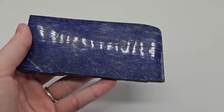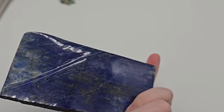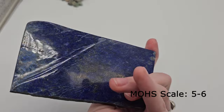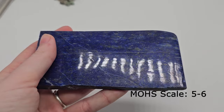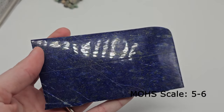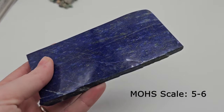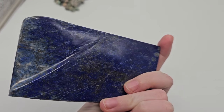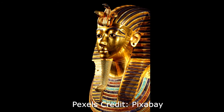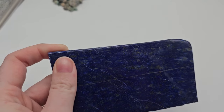Lapis lazuli is a rock primarily composed of lazurite, calcite, and pyrite. Lapis has been highly valued for centuries and often used in jewelry, carvings, and even as pigment in ultramarine paint. It has a Mohs scale of hardness of 5 through 6. Scholars believe the reference in the Old Testament to sapphire actually indicates lapis lazuli. One of the most famous uses of the stone is in the death mask of King Tutankhamun, where it is inlaid amongst turquoise and carnelian in bright gold.